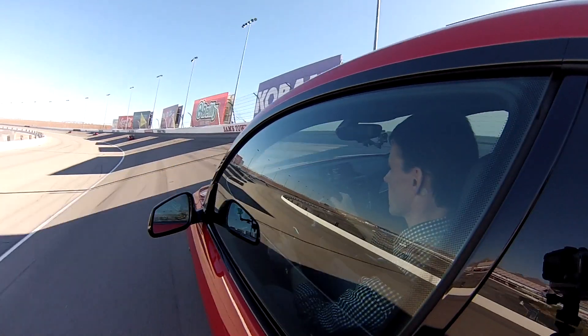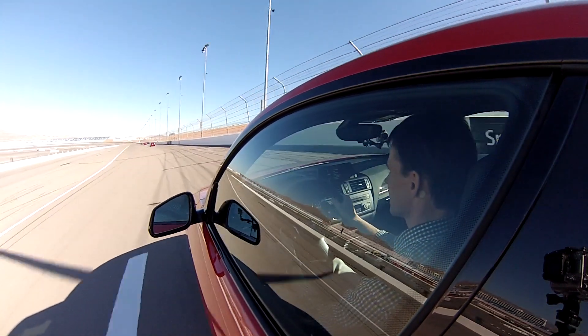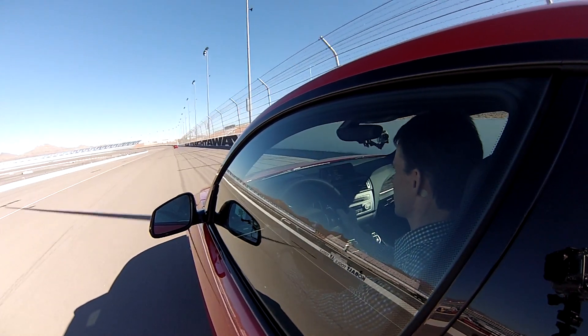I didn't know what this thing felt like driving down the Las Vegas Strip, but I can assure you on a racetrack at over 100 miles an hour — right there at 110.